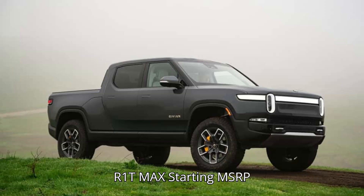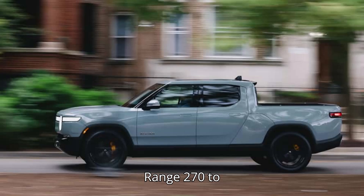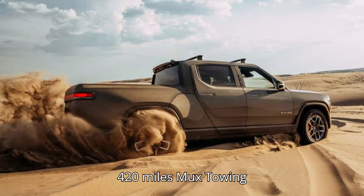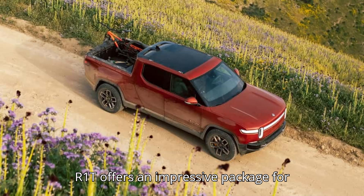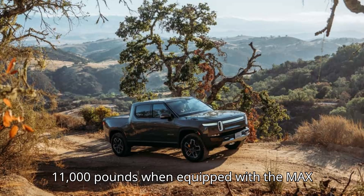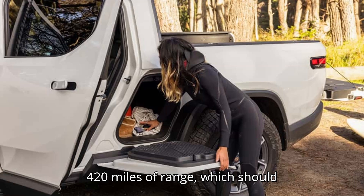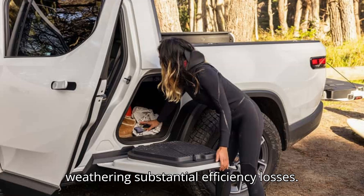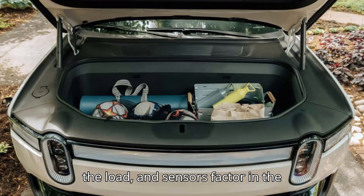Best electric pickup for towing: Rivian R1T Max. Starting MSRP: $69,900. EPA range: 270 to 420 miles. Max towing: 11,000 lbs. The refreshed 2025 Rivian R1T offers an impressive package for towing. The R1T can tow up to 11,000 pounds when equipped with the MAX battery pack, which offers up to 420 miles of range — enough to provide decent range even while weathering substantial efficiency losses. The R1T's adaptive suspension adjusts to the load, and sensors factor in the trailer to deliver accurate range metrics.